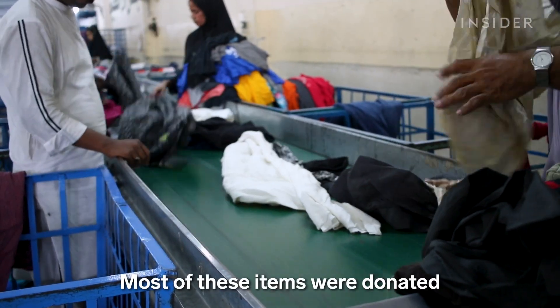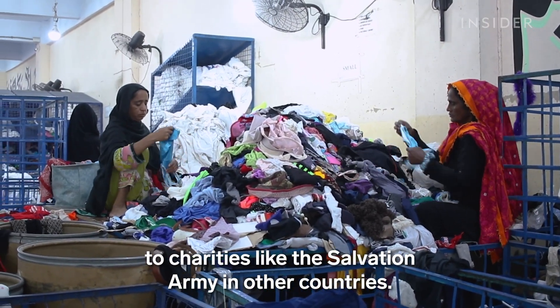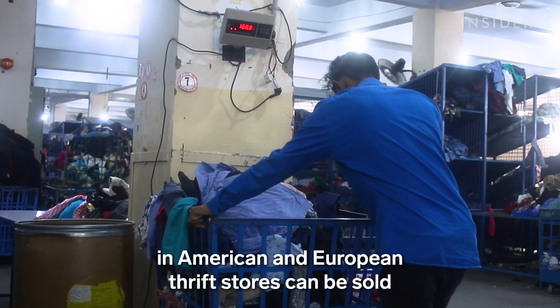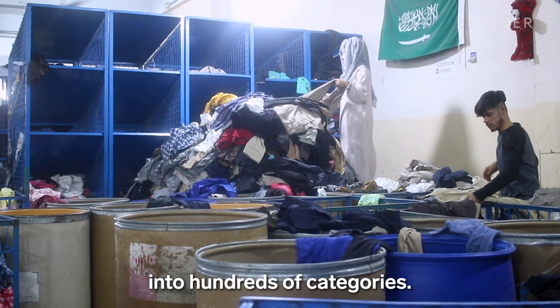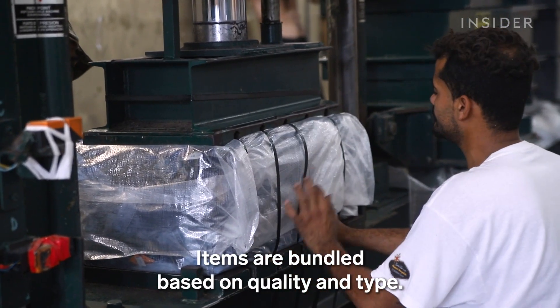Most of these items were donated to charities like the Salvation Army in other countries. Oftentimes, whatever can't be sold in American and European thrift stores can be sold to grading centers in Pakistan. Purses, sweaters, pants, and more get separated into hundreds of categories. Items are bundled based on quality and type.